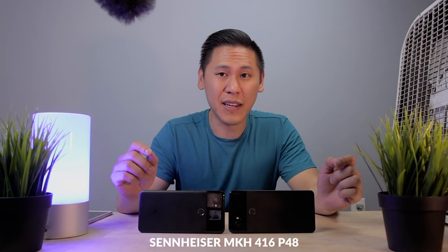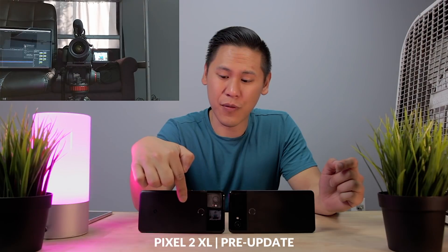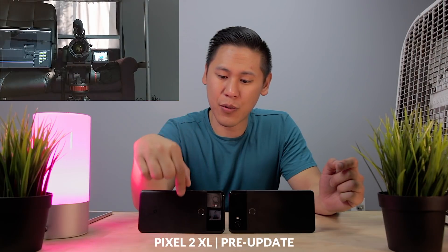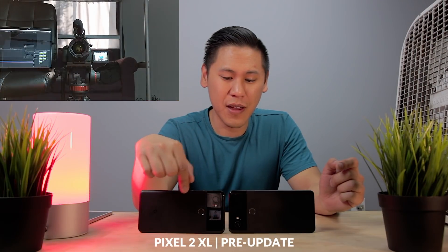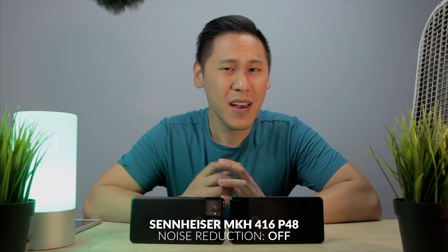To give a baseline test, you've been listening to all this originally on the Sennheiser microphone. Here is the microphone from the pre-update Pixel 2 XL, and here is the microphone from the post-November security update. The only noise right now is the fan from my laptop. Now that the fan is on, here's the audio from the Sennheiser shotgun microphone — let's give it a quick listen without me talking to see what the noise reduction plug-in is doing.